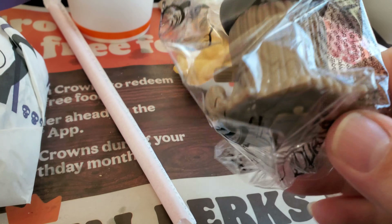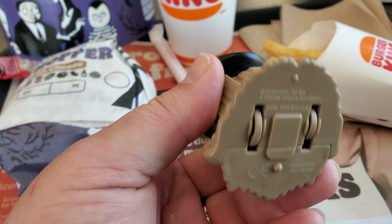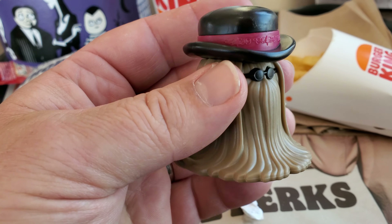They have Cousin It! There's the toy right there — it's one of those ones where it can roll around.